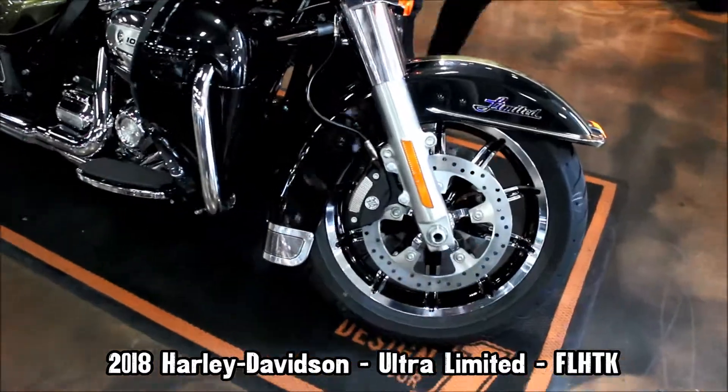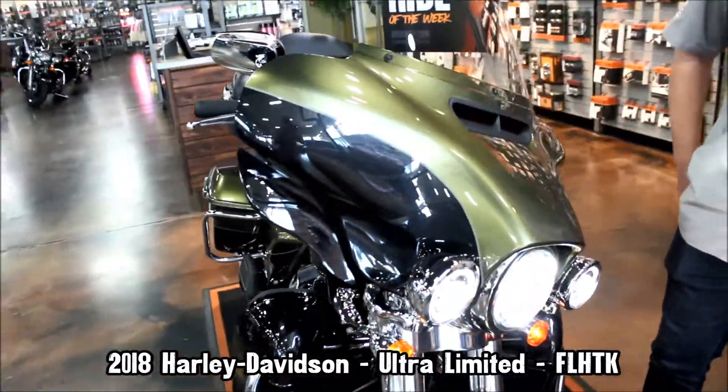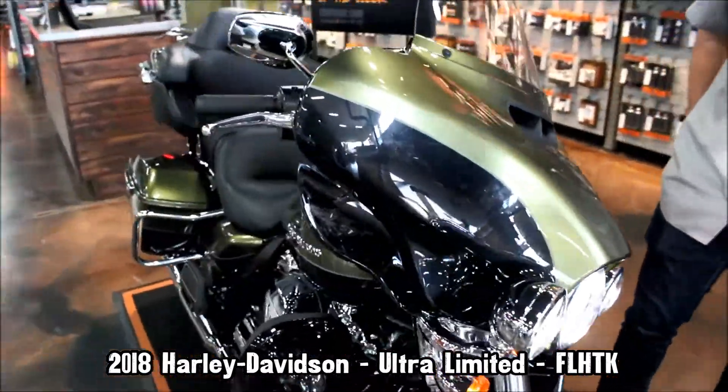Up front you've got chrome contrast wheels with standard anti-lock brakes, along with Daymaker LED headlights and passing lamps.